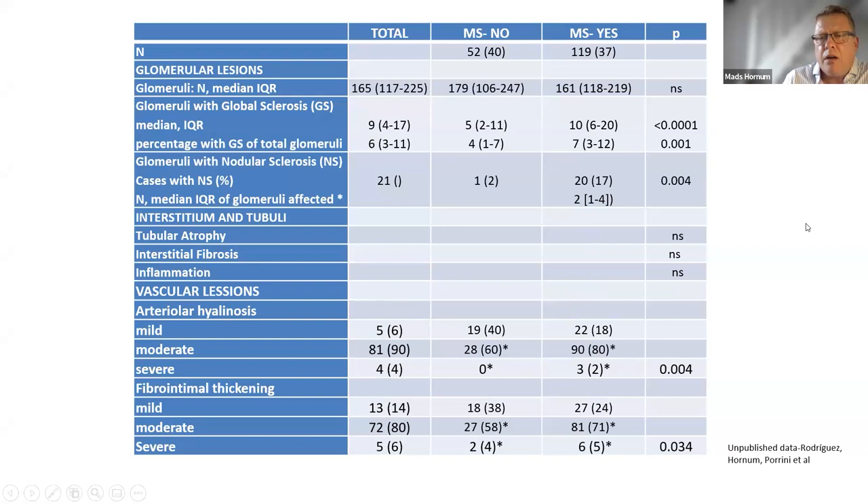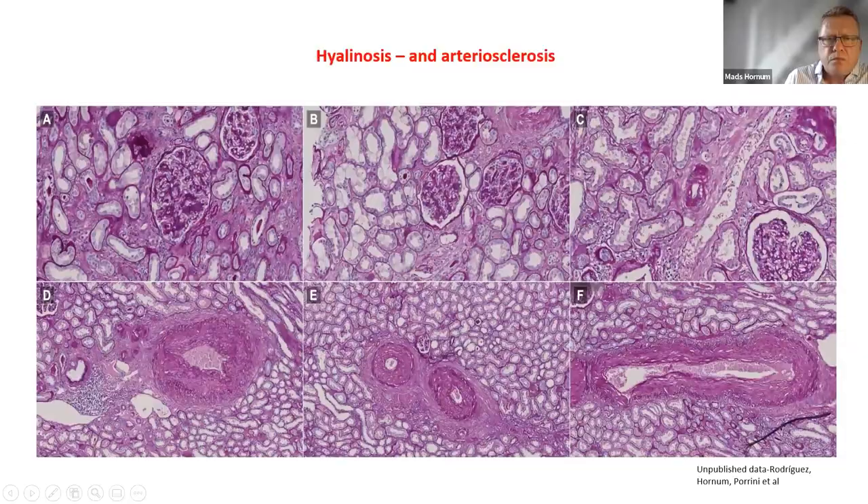Glomerular area was significantly increased in the metabolic syndrome group compared to controls, as was the mesangial area. Looking at vascular lesions, we again found a huge amount of hyalinosis and arteriosclerosis in kidney samples. This paper has recently been submitted. We were surprised by the huge kidney histological changes in the metabolic syndrome patients, and given that we don't regularly biopsy these patients, this gave us important thoughts on what to do with this knowledge.